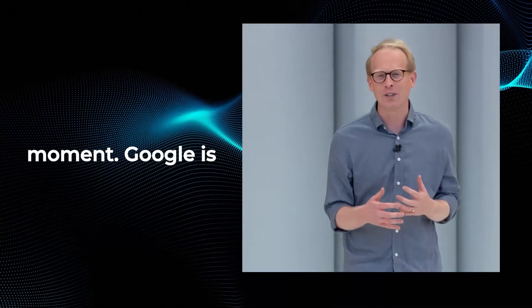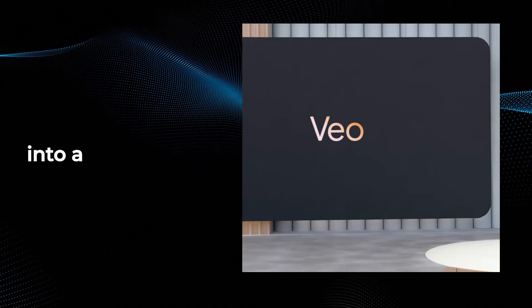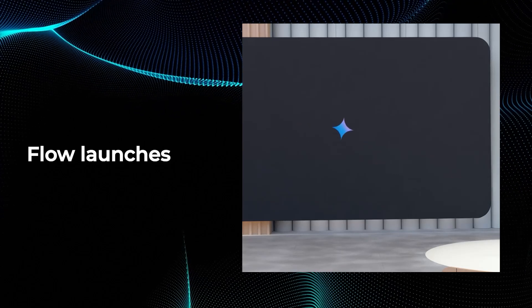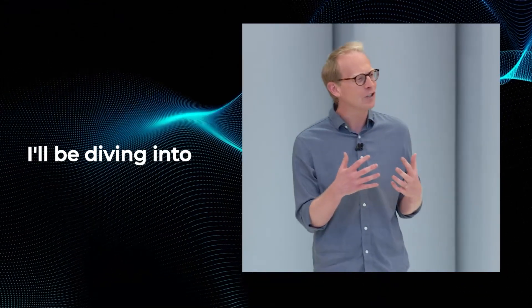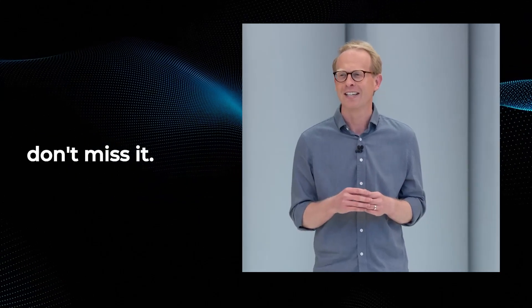Flow. This is the moment. Google is taking the incredible capabilities of Veo, Imagen, and Gemini, and combining them into a purpose-built, AI-powered filmmaking platform crafted for and with creatives. Flow launches today, sending a loud signal about Google's dedication to the creative fields. I'll be diving into all the details about Flow in my very next video, so make sure you don't miss it.